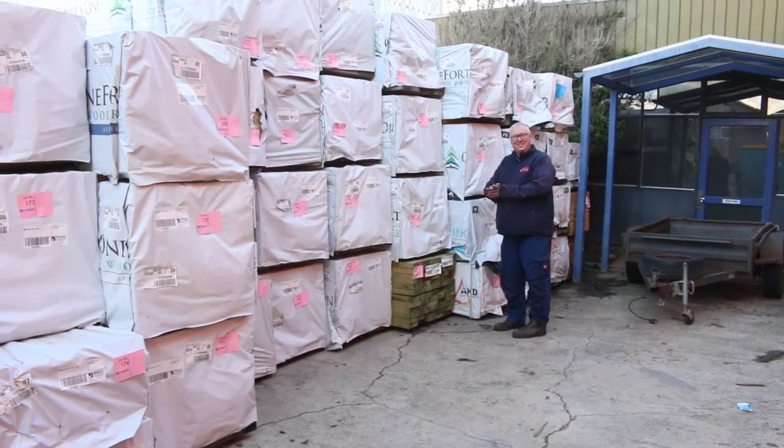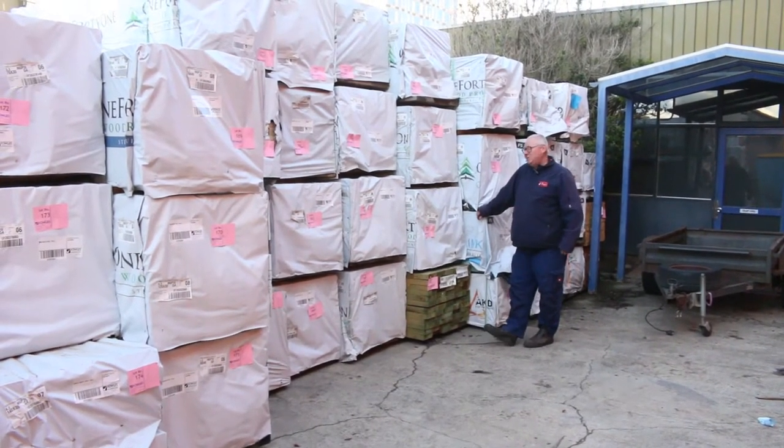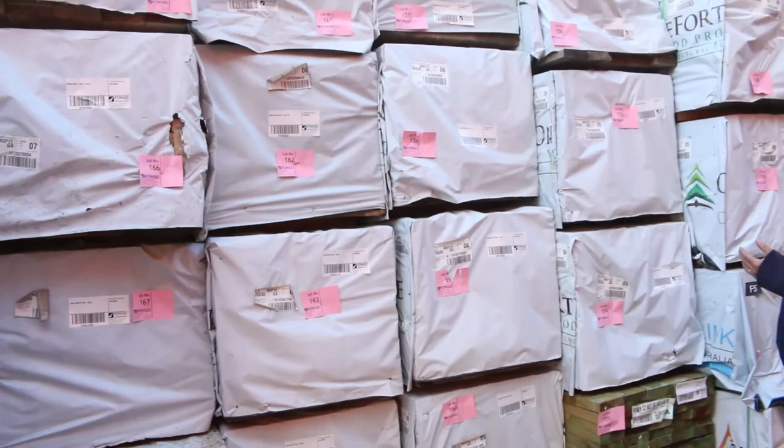Hello! Michael from Fowls here once again. Welcome to this week's timber auction preview, Wednesday the 24th of June 2020. Once again, another absentee bid auction this week. We've got heaps of stock in this week, let's go for a walk and check it out.